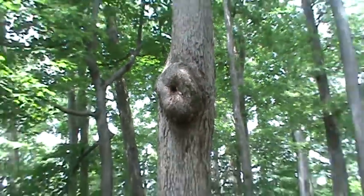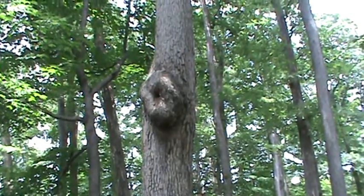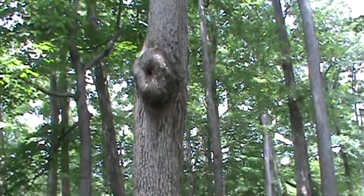Seeing how close I can get — there's a tree right here. I need to leave this area. Got a couple looking at me, kind of checking me out, so I'm gonna leave.